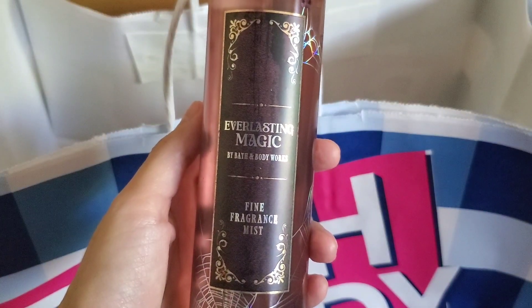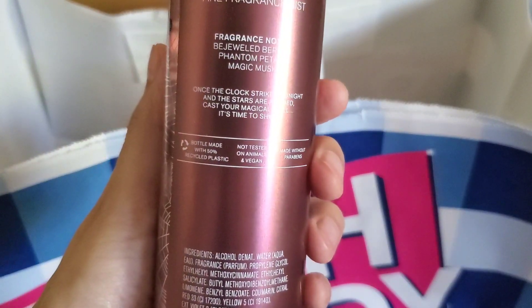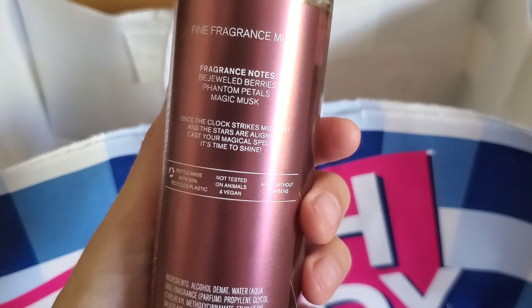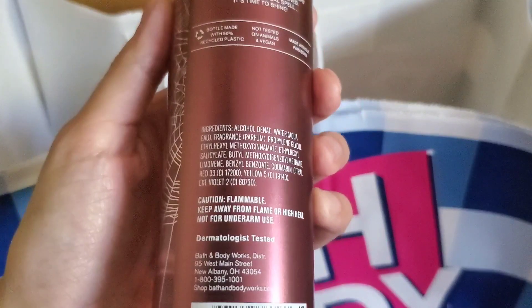I used my one reward to redeem a fine fragrance mist in Everlasting Magic. It has a lot of berry notes — I think I already have a fine fragrance mist that smells like this, but you can never have too much, right? The fragrance notes are bejeweled berries, phantom petals, and magic musk. I believe this is $16.95.